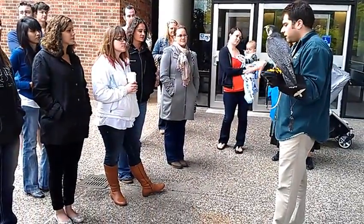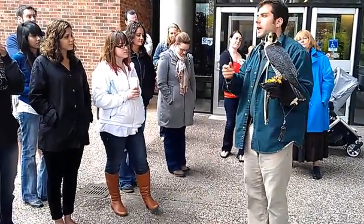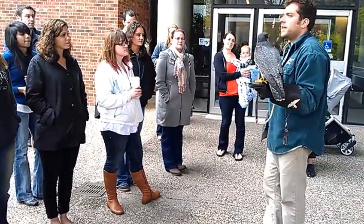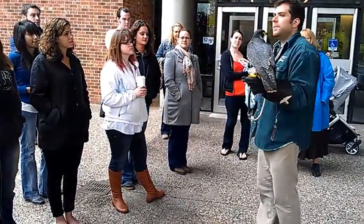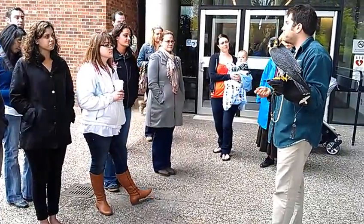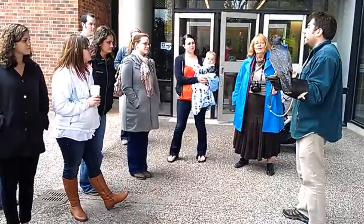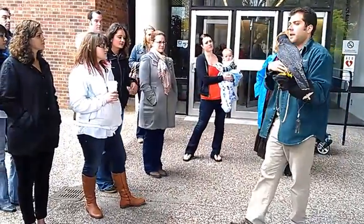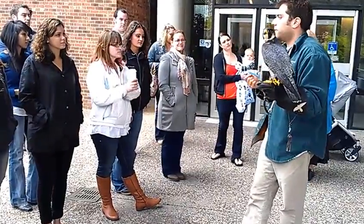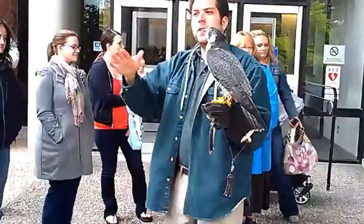We even have peregrines here in Minnesota you can observe all winter long. Down by Lock and Dam number one near the Ford plant, there are peregrines that usually stay all winter because there's enough waterfowl and ducks that stay because the dam keeps water open. They are warm-blooded, so they still produce their own heat — they just need the calories and food to do so. In wintertime we bump up the number of calories, and in summertime we bump them down.